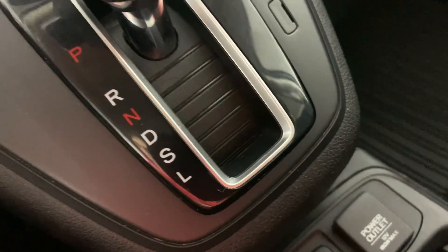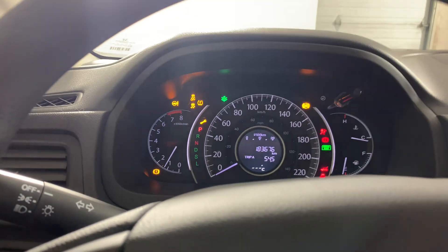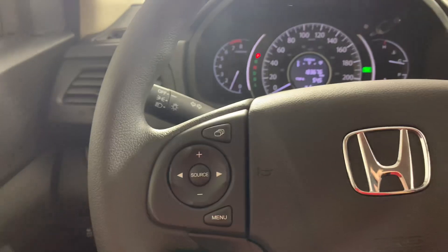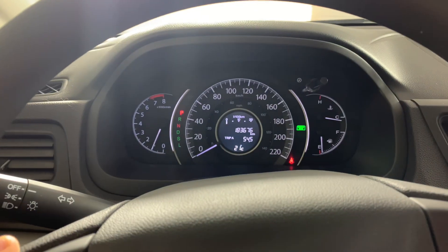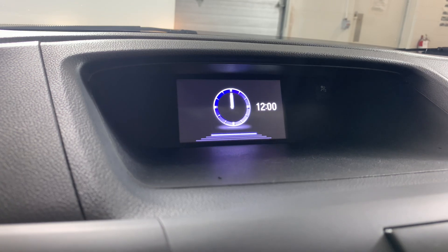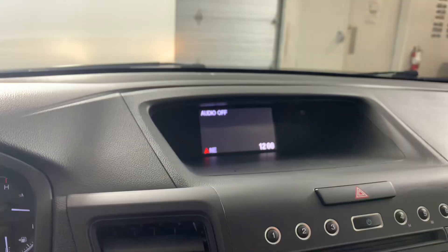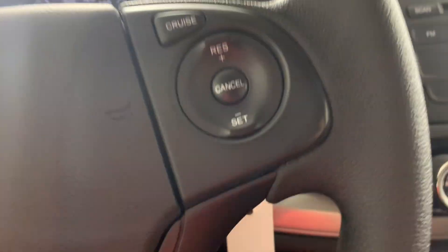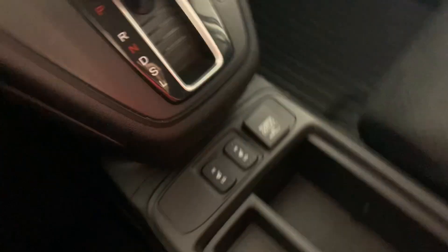Here's all your other buttons and here's the menu. Your cruise control, your hands-free calling, and heated seats.